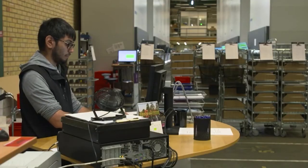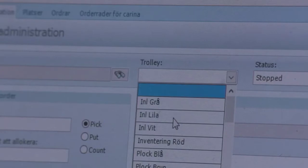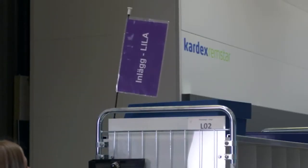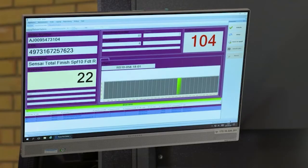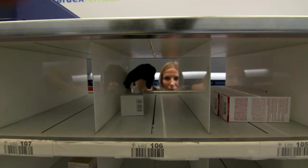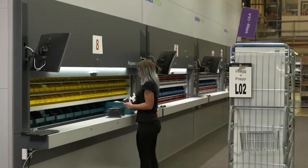Replenishment is in principle done in the same way as picking. The host system creates replenishment trolleys and sends them over to PPG. In PPG we assign a color to this trolley and it goes into the system exactly as a pick trolley. The operator looks at the screen with the corresponding color, sees the compartment to pick from the trolley, picks from it and puts the item where the tick matrix shows.